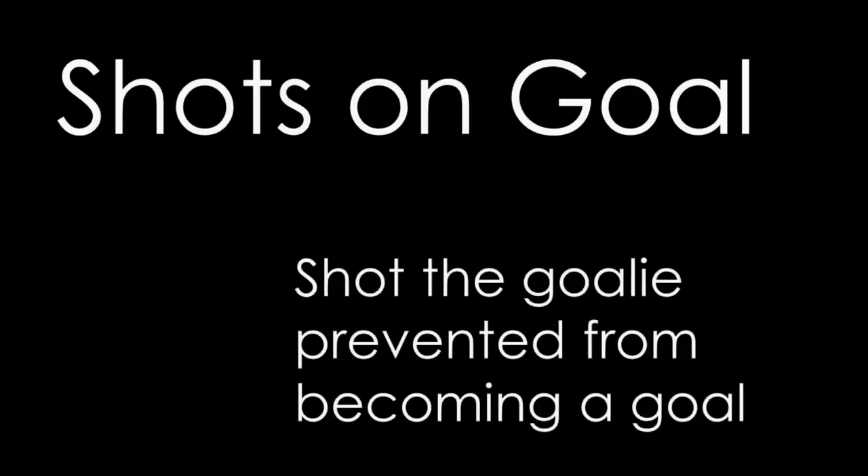Shots on goal might be a little confusing at first. Taking a shot seems like a simple enough stat to keep track of, but if it is to be counted as a shot on goal, it must, in the judgment of a scorekeeper, be a shot that would have gone into the net had the goalie not been there to stop it. Technically, even if a shot gets past the goalie but hits the goal post and bounces away, it is not counted as a shot on goal. Blocked shots or shots that go wide of the net are also not counted. So usually when you hear somebody refer to the number of shots a player or team has, they are talking about the number of shots on goal.